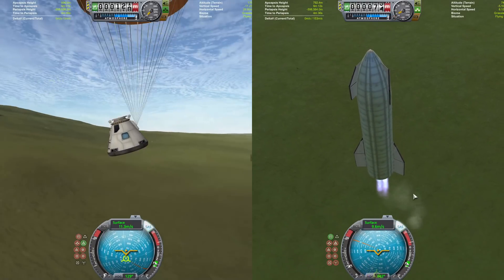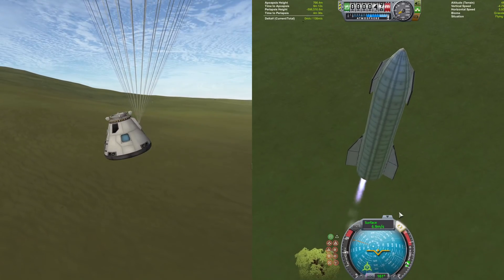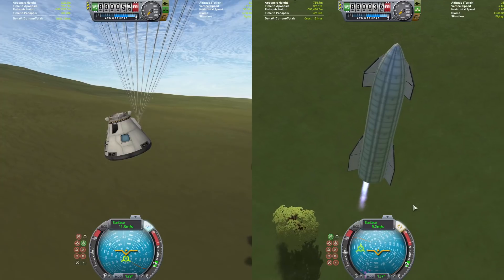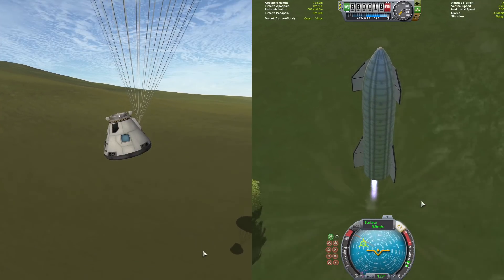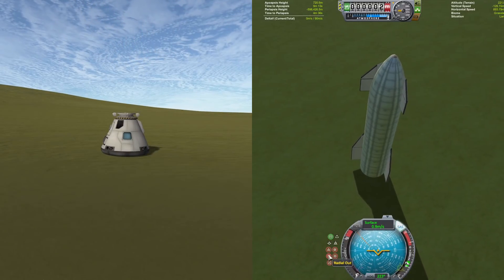Starship is kind of hovering here for a bit, trying to cancel out its last little bit of horizontal speed, and as that last engine is turned off — here it comes, coming in for a landing. Who's gonna win? Starship! Hey, GG.